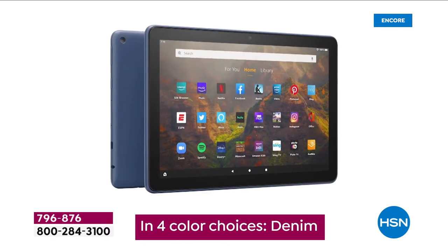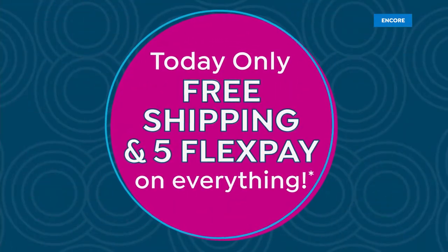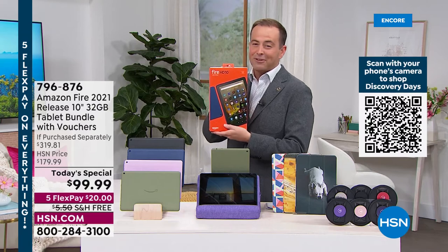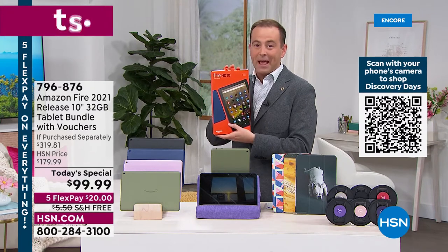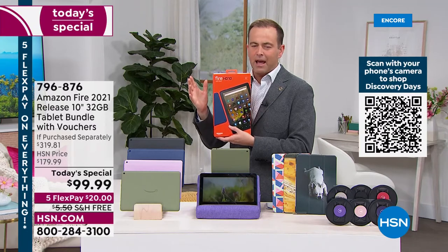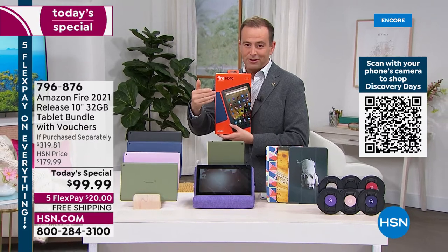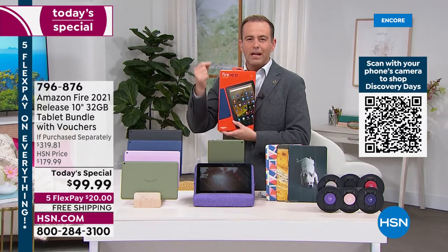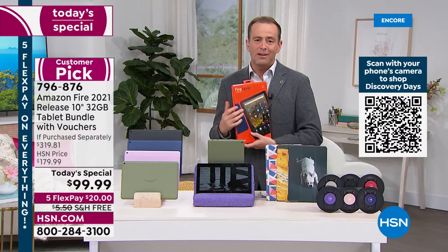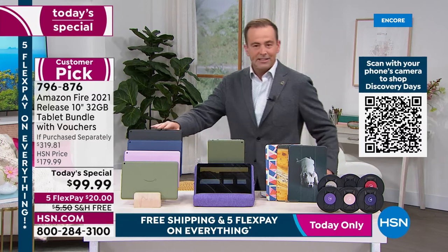Black, olive, lavender, and denim — brand new, sealed in the box. It is the latest generation of the Amazon Fire tablet, with a bigger screen, beautiful vivid high-definition display, Dolby Atmos sound, and so much more. It's durable, rugged, and powerful, with 50% more RAM and a 10% brighter display.